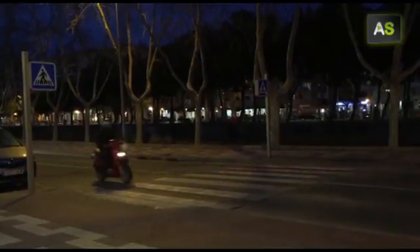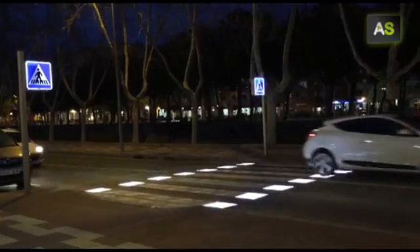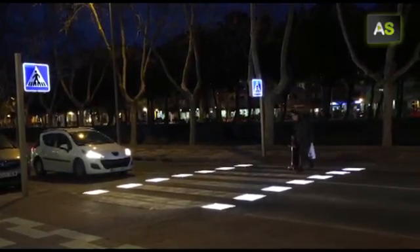A pedestrian crossing in the Catalan town of Cambrils suddenly lights up. Some sensors have detected a nearby pedestrian and they activate the LED lighting on the road.